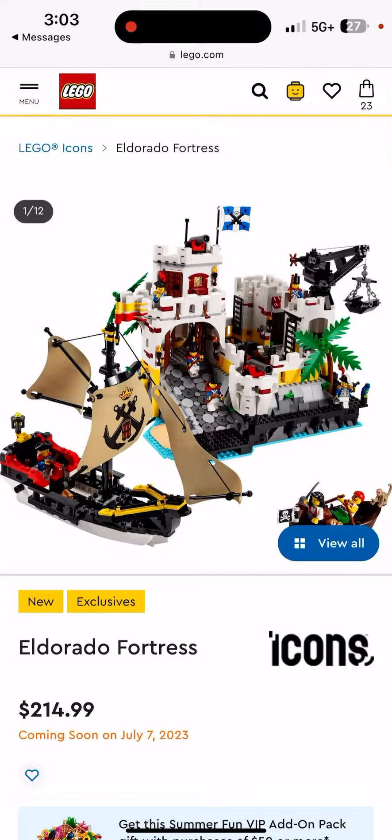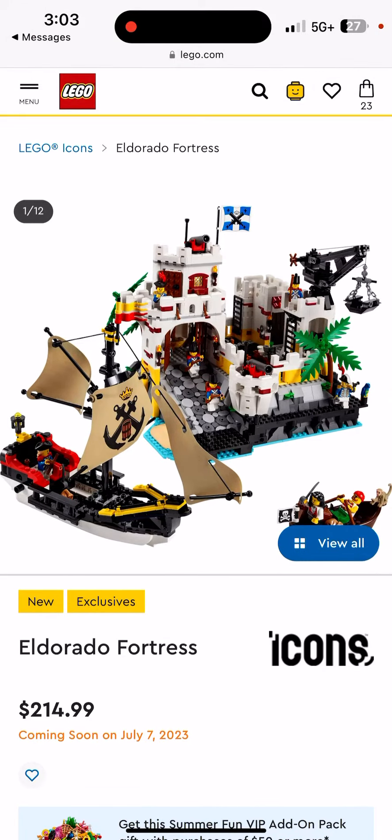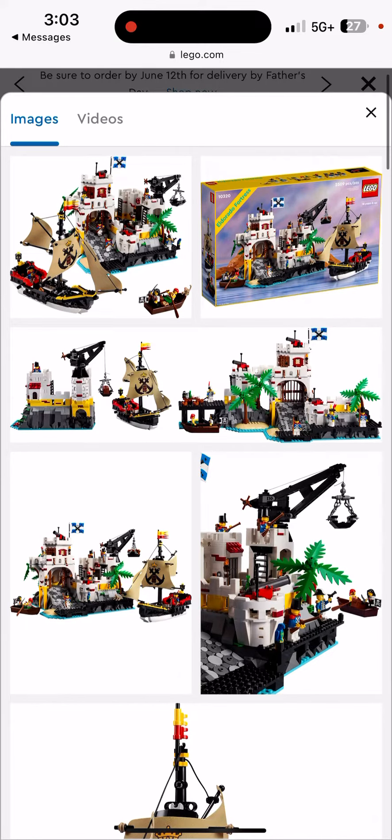Today is a very special day for LEGO pirate fans. I don't really care for LEGO pirates - I'm probably going to keep this one in the box - but today is an awesome day for them because they got this set.